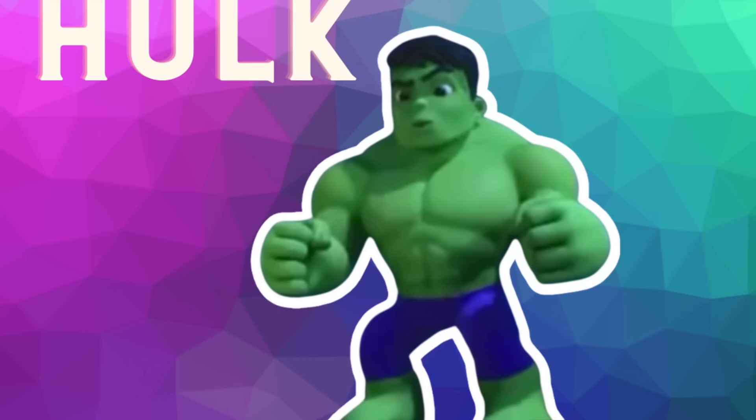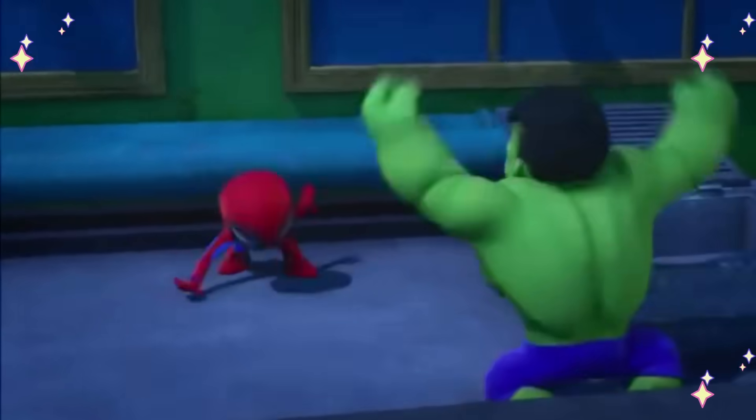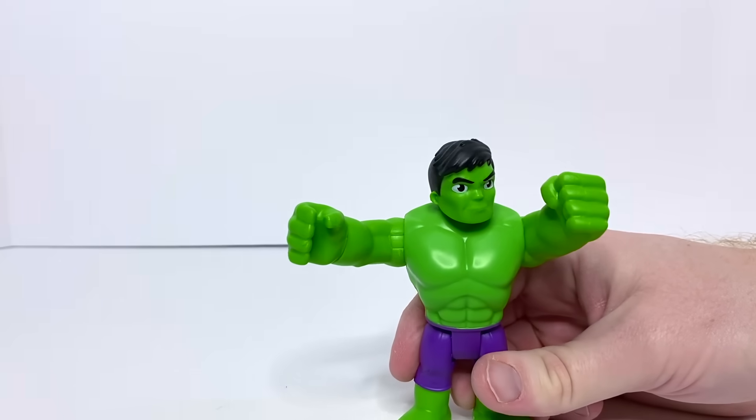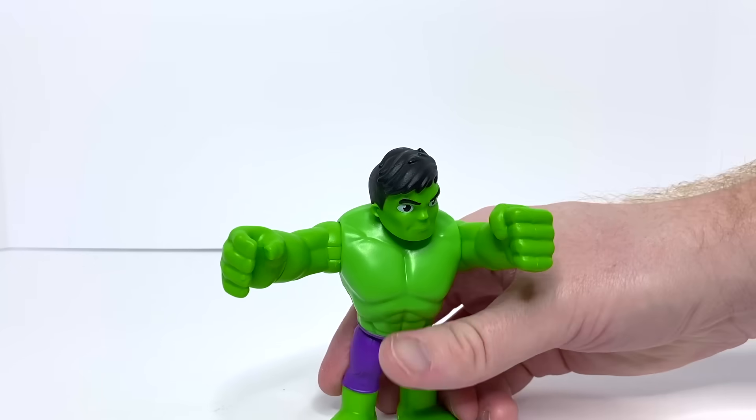Hulk smash! Incoming! Hulk, what are you doing here? We just love seeing things crash when Hulk makes his entrance.